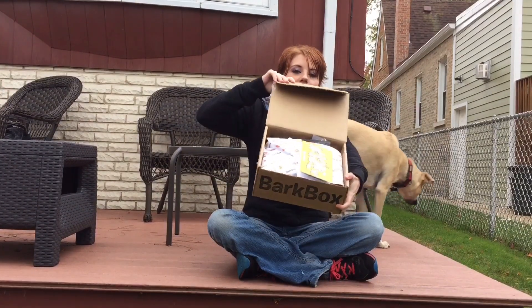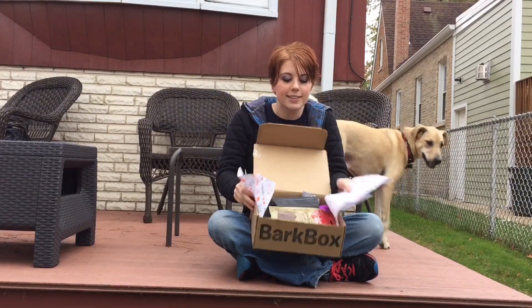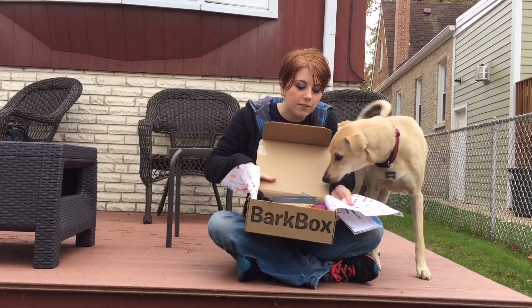Here we go, right off the top. This guy got shook around quite a bit, so let's see what's inside. Oh, Charlie, what's in here?